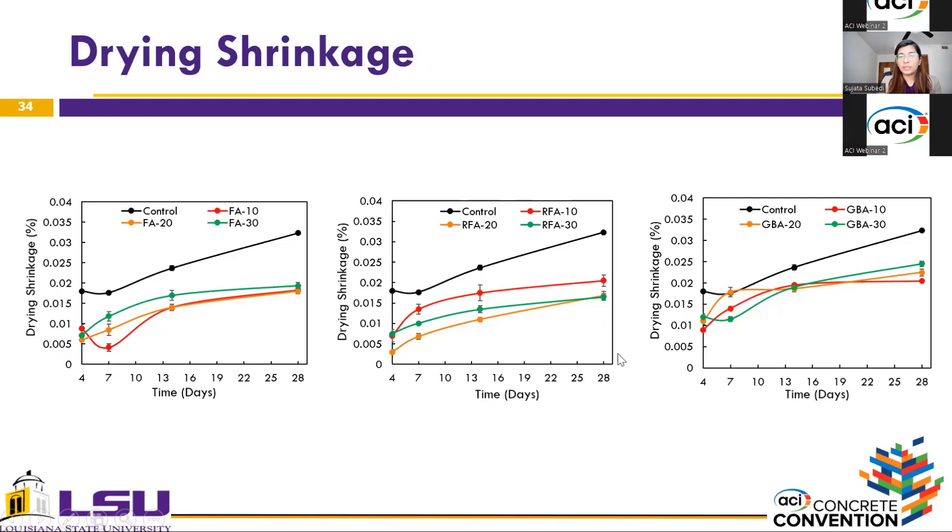In terms of drying shrinkage, implementing coal ashes resulted in a significant reduction in drying shrinkage. However, for fly ash, increasing the cement replacement level did not produce a significant reduction — almost all levels presented similar drying shrinkage at 28 days. For reclaimed fly ash, increasing the cement replacement from 10 to 20% resulted in decreased drying shrinkage, but increasing from 20 to 30% did not yield the same decrease. For ground bottom ash, the replacement level did not have any effect on drying shrinkage — the lowest drying shrinkage was represented by the mixture utilizing only 10% ground bottom ash.